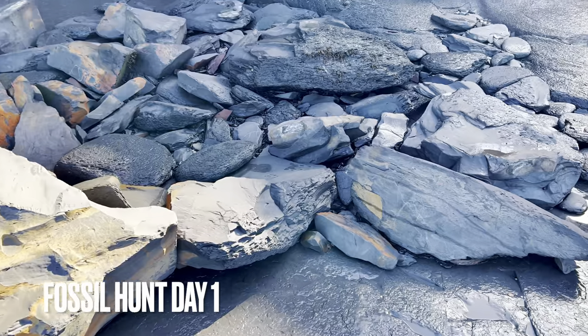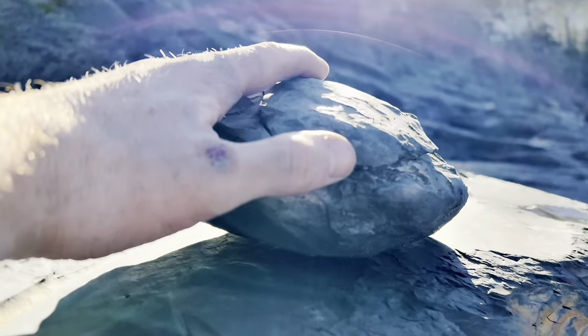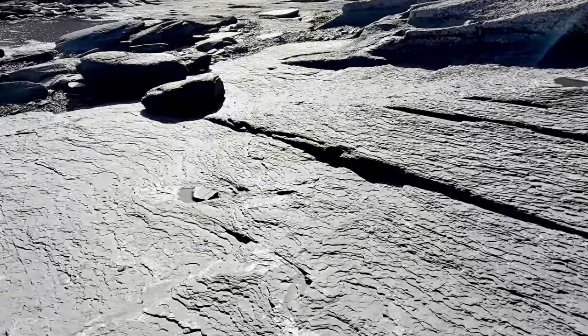There's been two shale falls. One is quite a bit bigger than the other. I've already had a look at the smaller fall and found probably one of the best finds of this type in a long time, and I'll show you all about it at the end of the video. Let's have a quick look at the nodule I found, then we'll look over the bigger fall and see if we can find any more fossils.